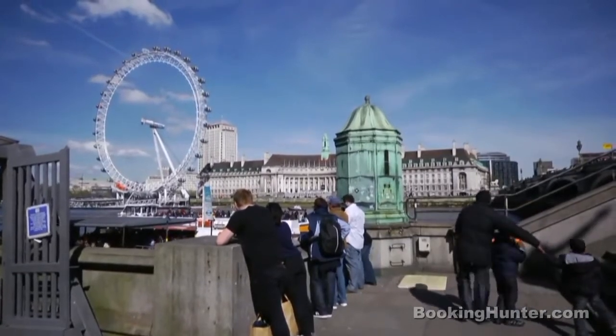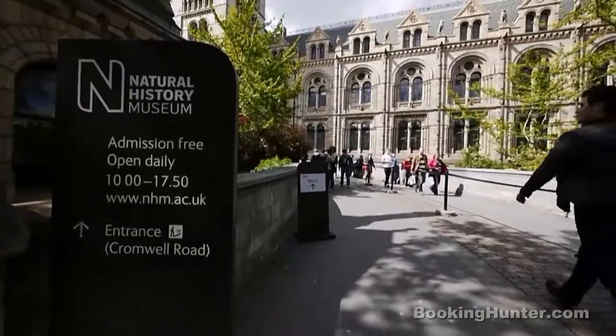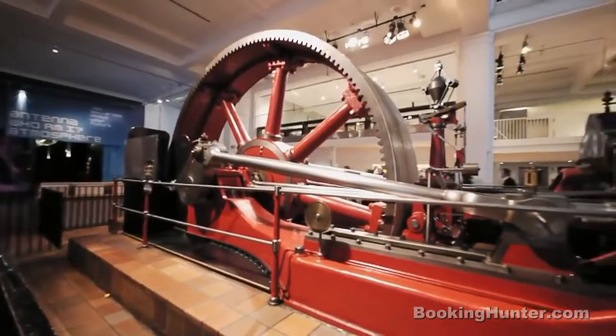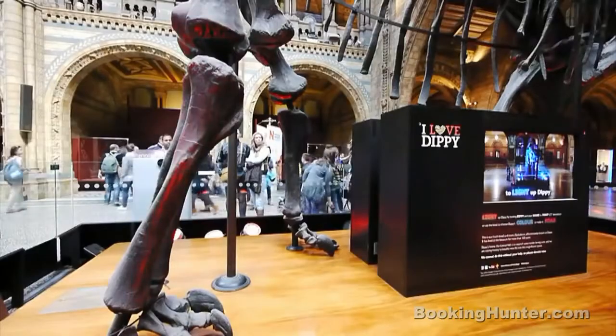Science and Natural History Museums. Still free to enter, both the Science Museum and the Natural History Museum have something to offer everyone. From automotive history to animatronic dinosaurs, the Kensington Museums will entertain and educate in equal measures.